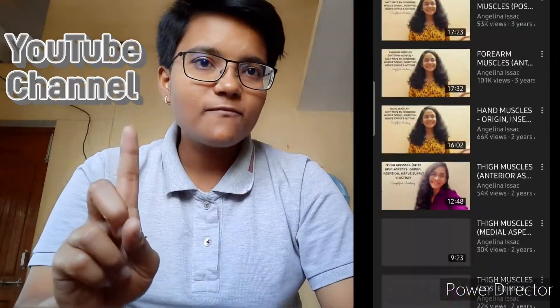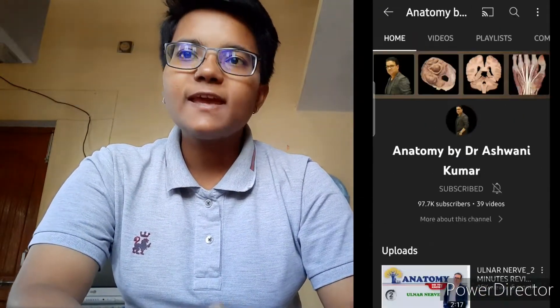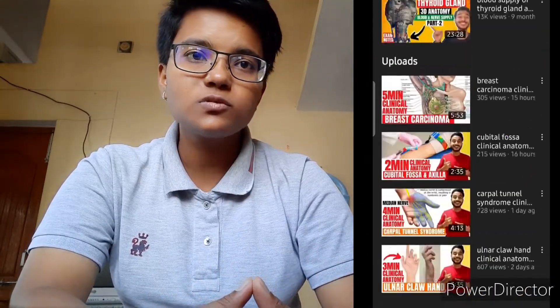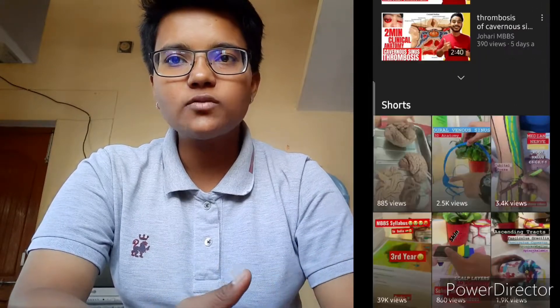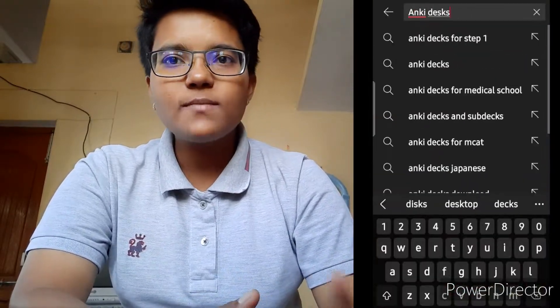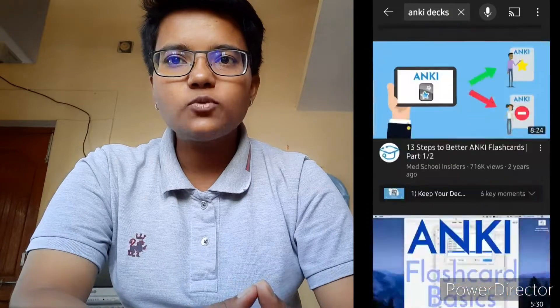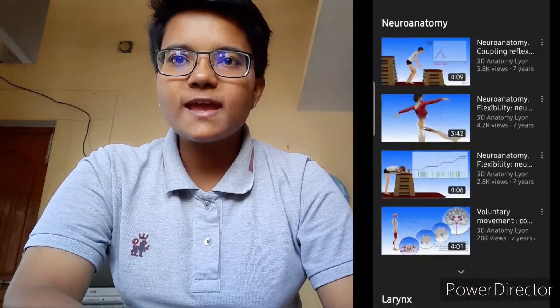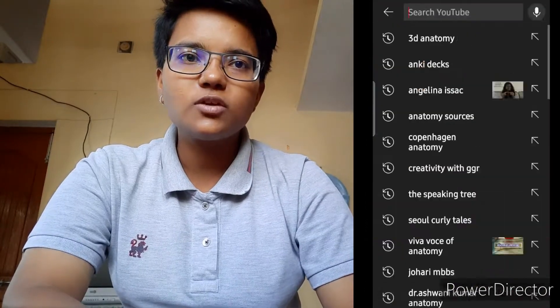The BDC book I mentioned earlier comes with charts, which is a beneficial feature. For YouTube channels, you can follow Sam Webster's channel, Dr. Najib's Canhab, and Angelina Isaac, who deals with bones, muscles, and things related to anatomy. You can also subscribe to Juhari MBBS, Dr. Aswini Kumar, and Dr. Azam from Unacademy.